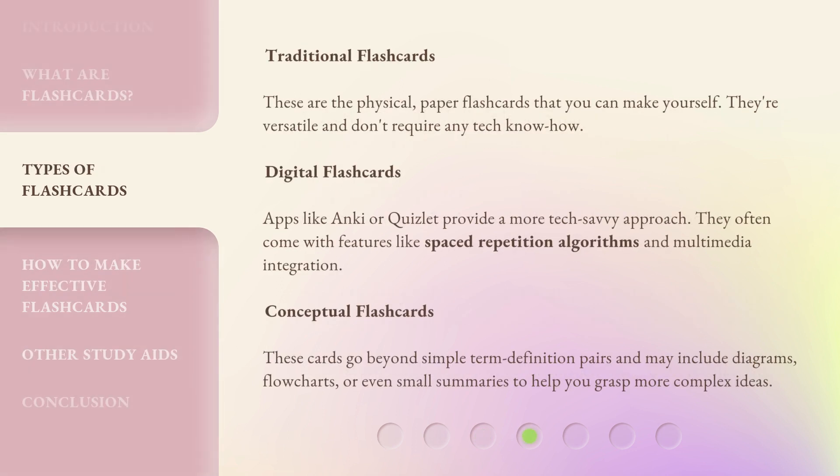Traditional Flashcards: these are the physical, paper flashcards that you can make yourself. They're versatile and don't require any tech know-how. Digital Flashcards: apps like Anki or Quizlet provide a more tech-savvy approach, and often come with features like spaced repetition algorithms and multimedia integration. Conceptual Flashcards: these cards go beyond simple term-definition pairs and may include diagrams, flowcharts, or even small summaries to help you grasp more complex ideas.